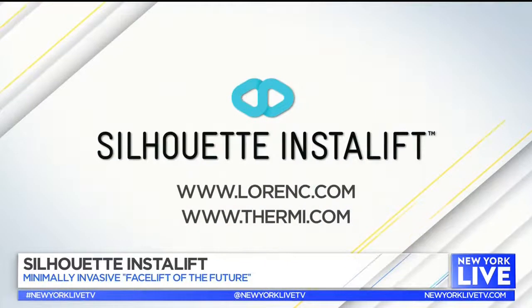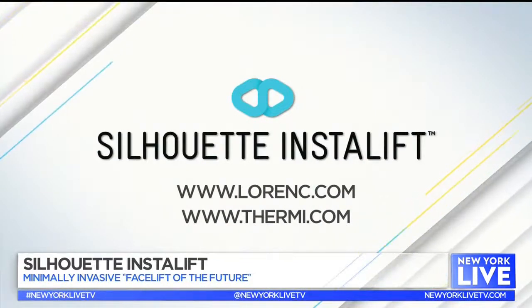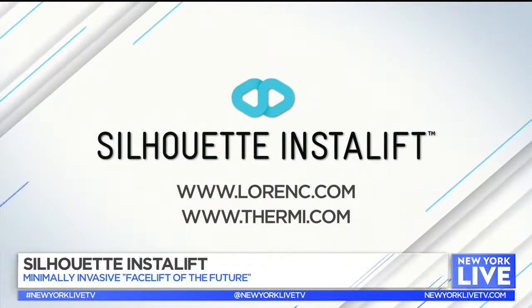And have you gotten some comments back from your friends? So natural — what did you do? What happened? You look great! Thank you, Dr. Lawrence. For more information on Silhouette InstaLift, you can visit lawrence.com or thermi.com.